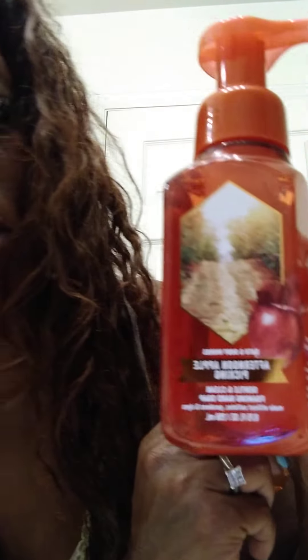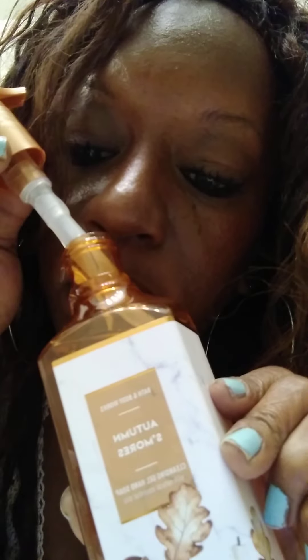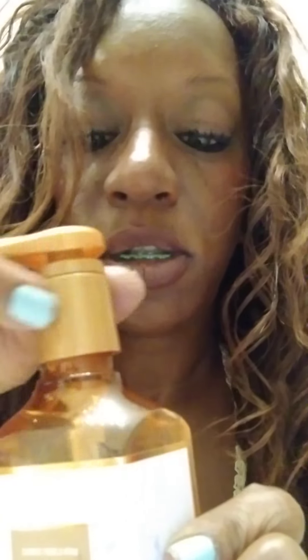And this one is called Autumn S'mores. This is a cleansing gel — not the foaming one. Both of these are cleansing gels, and the rest are the foaming ones, which are my favorite. I like the foaming ones better — they have a thicker consistency with the gel. Mmm, this one smells so freaking good. It's got like a chocolatey scent — it smells really good.